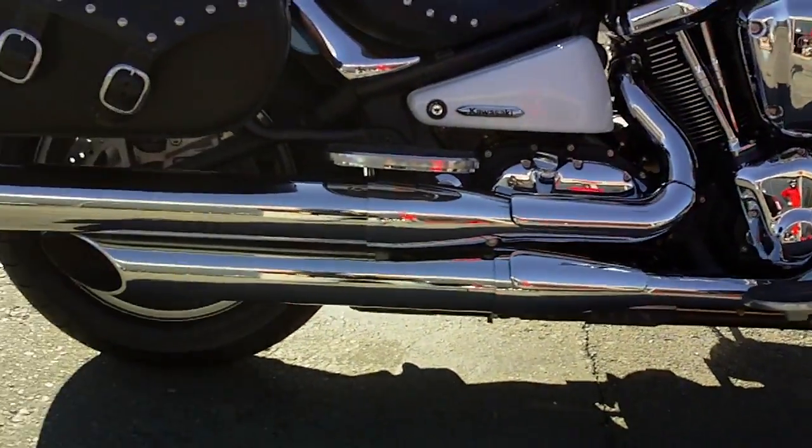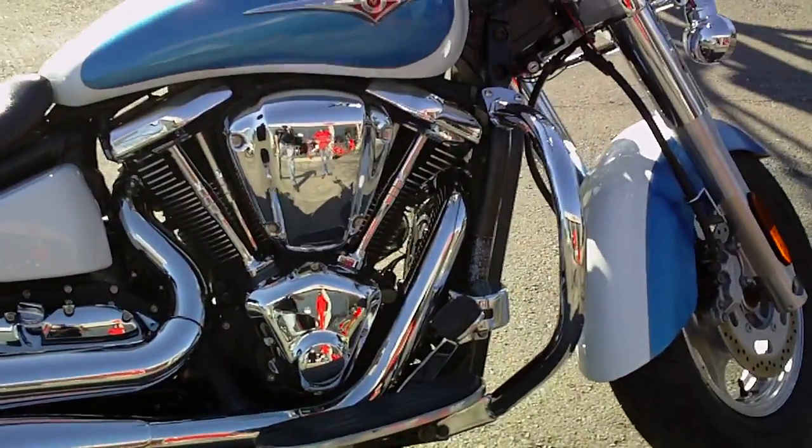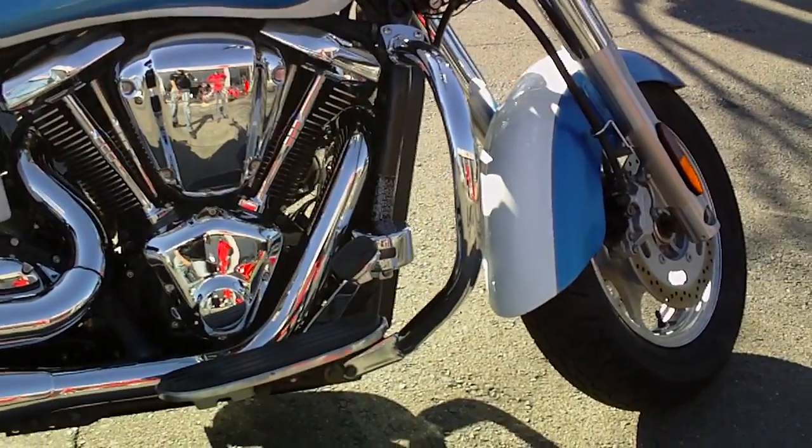Real nice chrome exhaust, chrome pushrod covers, head covers, and engine guards.